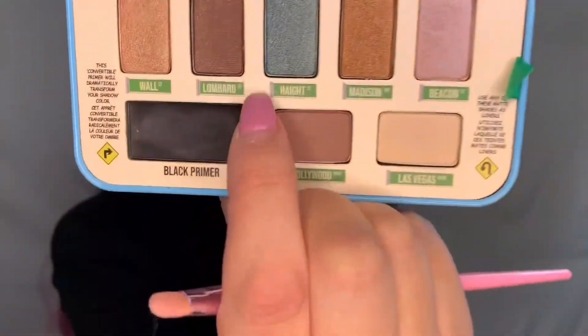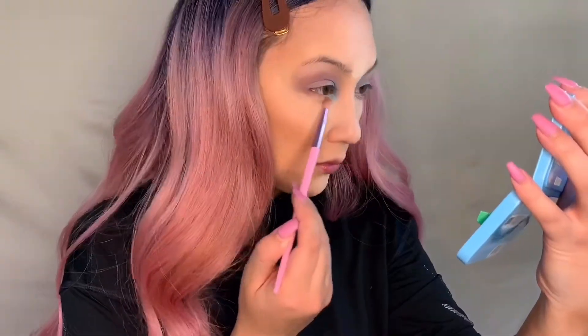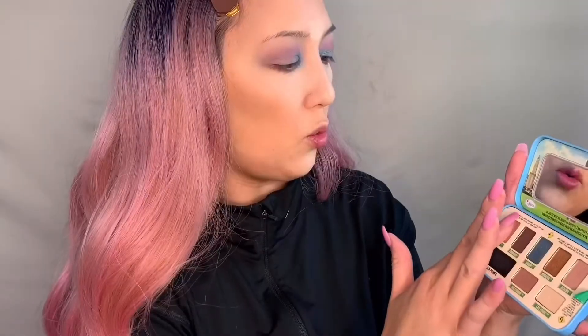I'm gonna take a flat brush and take the blue shade Hype and press it to our corners — doing a little corner moment right now. Oh, the blue is really pretty! Then I'm gonna take the Hollywood shade and sweep it under. For the colors we didn't use, let's swatch these — we have Madison, which is a bronzy color, and Wall, which is a pretty metallic gold color. This eyeshadow palette is cute, but I don't know if I would go seek it out myself if it didn't come in my Ipsy box.